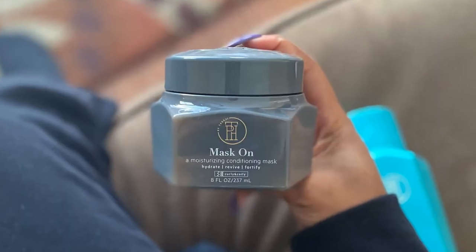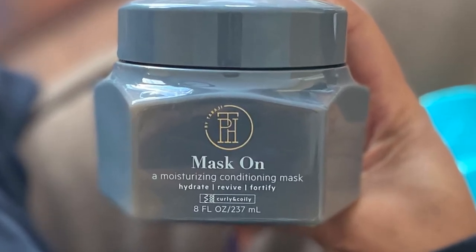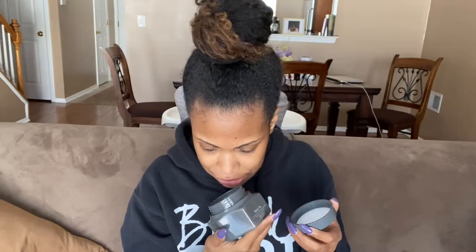Moving right along to my favorite part of the wash day process — Mask On, a moisturizing conditioning mask. This is a deep conditioner. It looks really thick, so I'm excited for that.